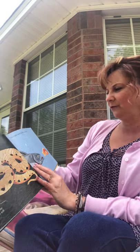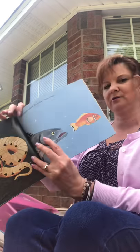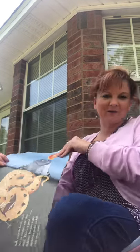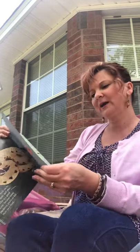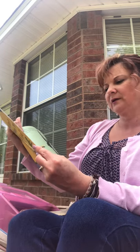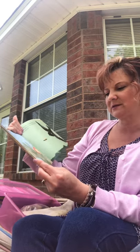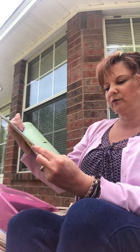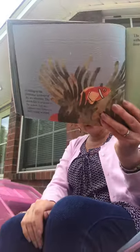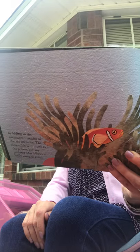The brightly colored clownfish — you know this one from Nemo — escapes danger by hiding in the poisonous tentacles of a sea anemone. The clownfish is immune to the poison, but any other predator who follows is badly stung or killed. So they're protected from the sea anemone's poisons, but other animals are not and they get stung.